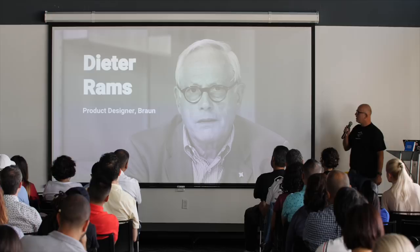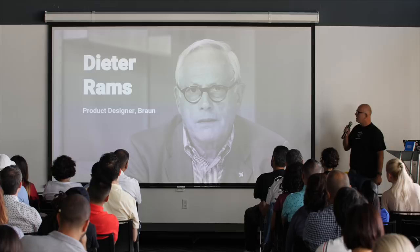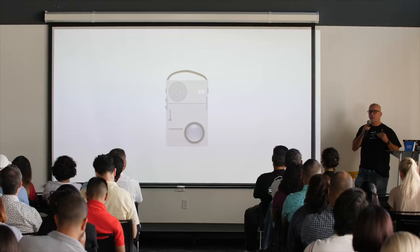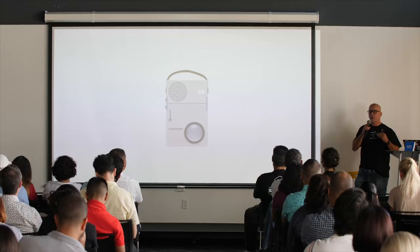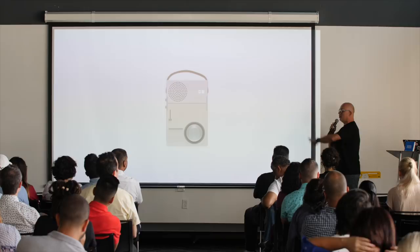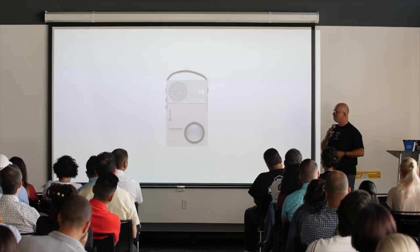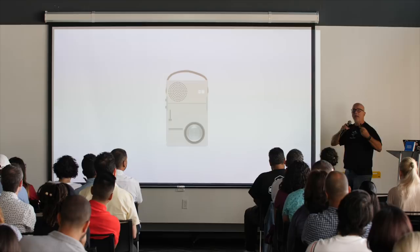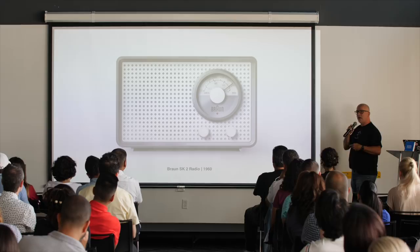Dieter Rams is a product designer for Braun, very well known in this industry. His designs were copied by Apple, shameless. He went straight to simplicity — he said let's just create the most simple form of anything, and that's what Braun did. Beautiful design. But people then didn't think it was practical; they were used to heavy things and lots of buttons. You can see how the Braun design just goes for simplicity.